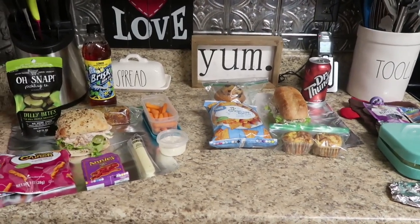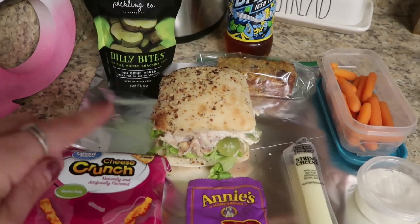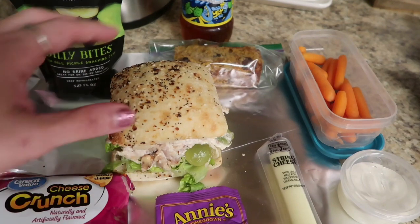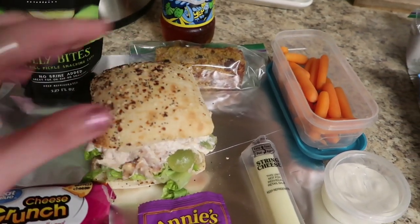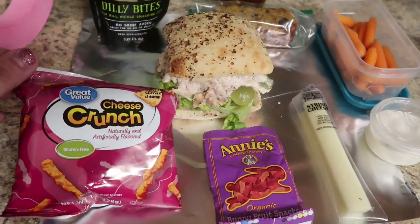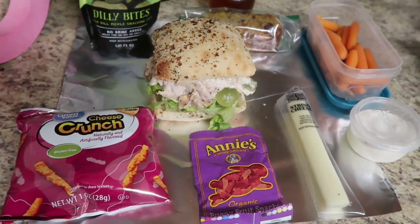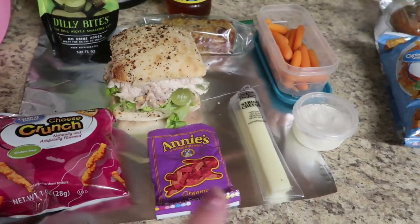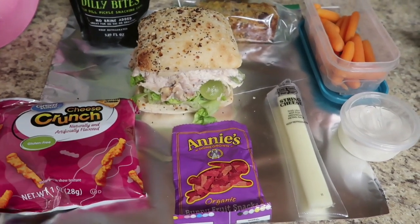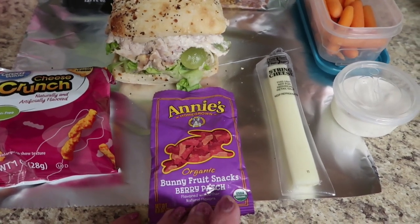Here's what Jake is taking for lunch on Thursday. This is the everything ciabatta roll from Trader Joe's - on the bottom I have some chopped up lettuce, and then here is the chicken salad that I made during meal prep, the one that has grapes in it. He's going to be happy about this sandwich. Then here's the Great Value cheese crunch - like the crunchy cheese doodles. I bought this Great Value mixed bag of chips about two weeks ago and we're just finishing it up. For five bucks you can't beat that.